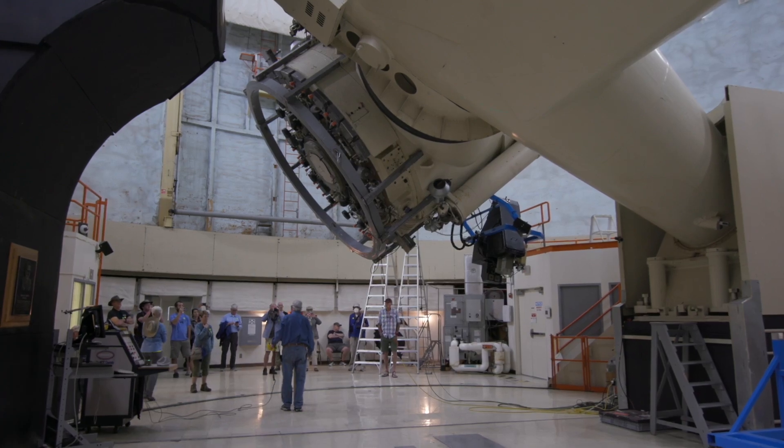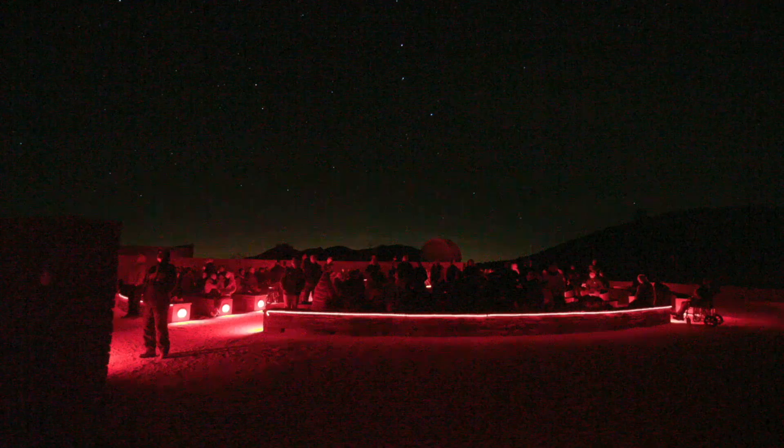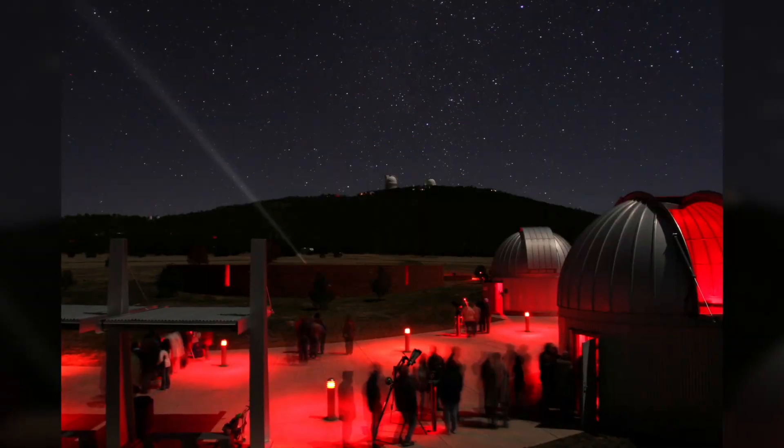Every year, around 75,000 visitors come for tours and star parties. Here, the massive domes of the telescopes hover over the earthly environment where the stars truly shine big and bright.